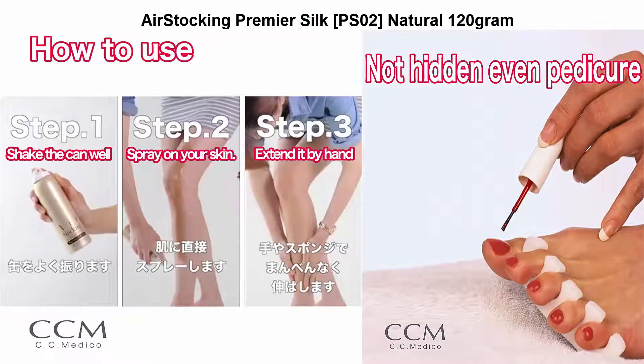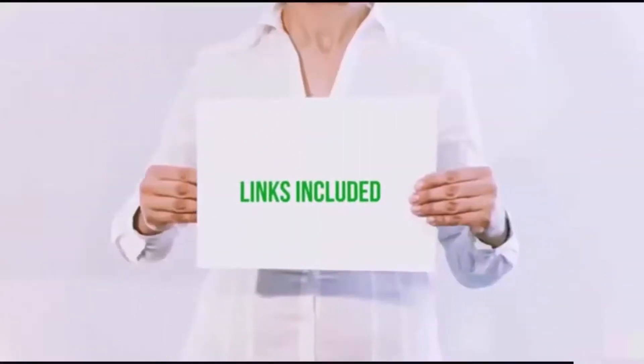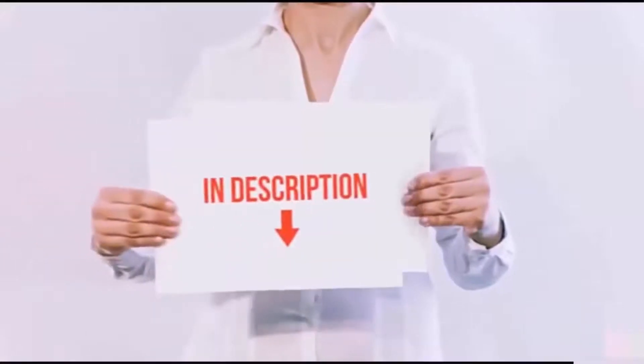Air Stocking by CC Medeco has 5 color variations: PS01 Light Natural, PS02 Natural, PS03 Terracotta. All of these items are available on Amazon.com.